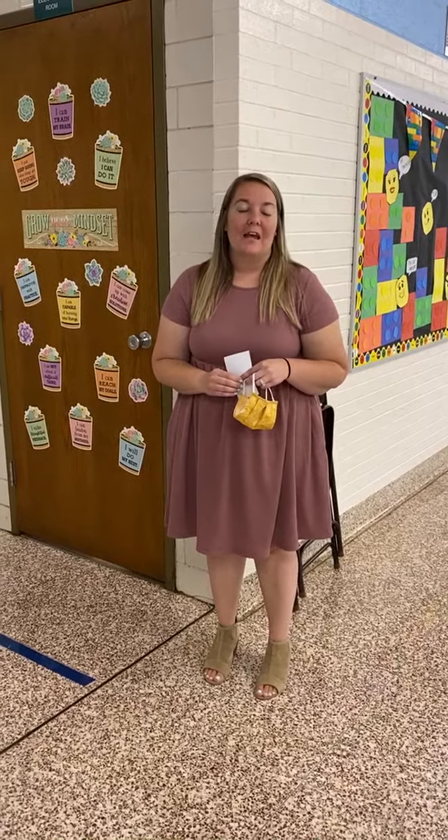Hi friends, I'm Mrs. Studer, your kindergarten teacher here at Madison South, and I wanted to show you a little bit about our school and our classroom before we get started.